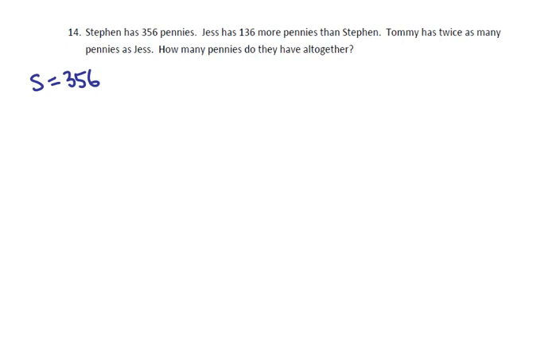Well, Stephen has 356. Jess has 136 pennies more than Stephen, which means that Jess has 492 pennies.